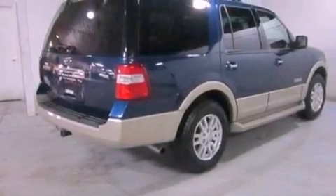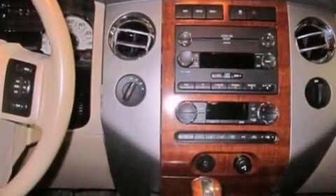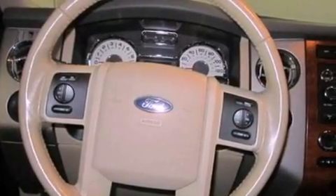The following features are also included: memory settings for the seat's positions so you can recall your favorite alignment with the push of one button, heater vents for rear-seated passengers, cruise control, a CD player, leather seats, a trailer hitch receiver, running boards, an anti-lock braking system, and an auto-dimming rear-view mirror.